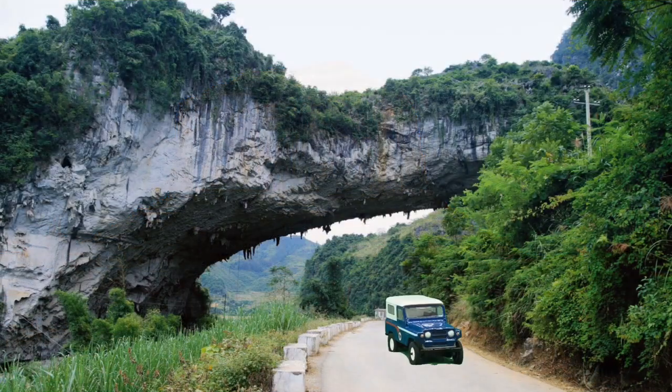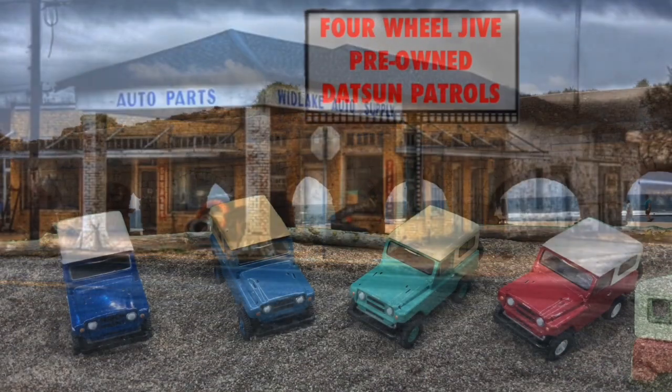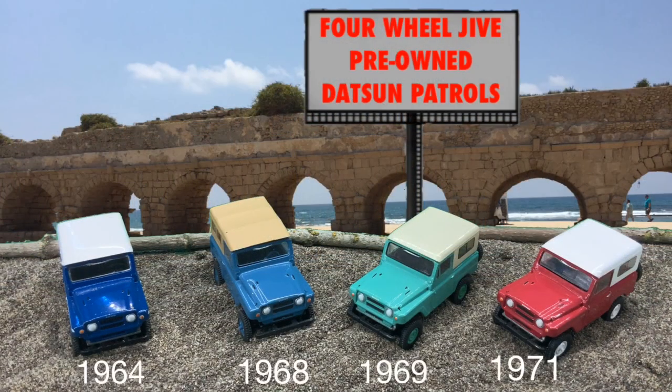Compare — the Datsun Patrol is the world's most advanced four-wheel drive vehicle. See your Datsun dealer. Drive a Datsun, then decide.